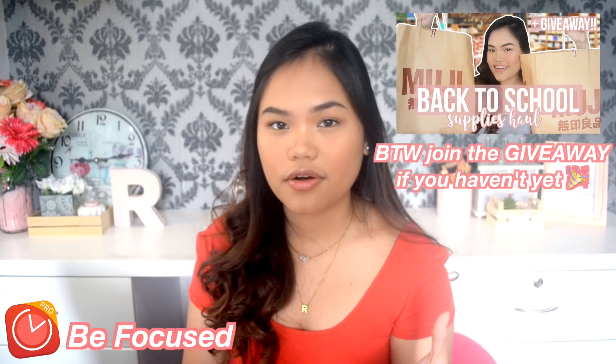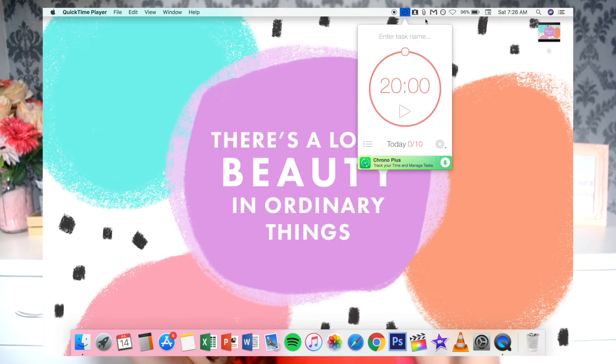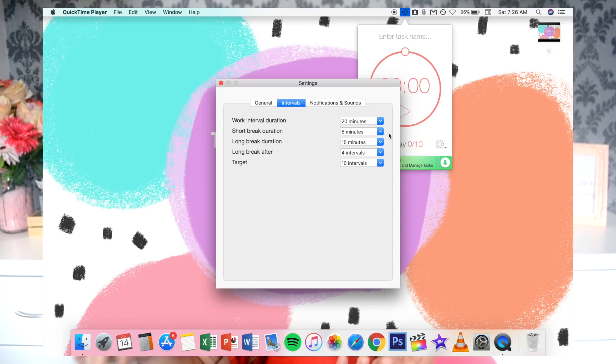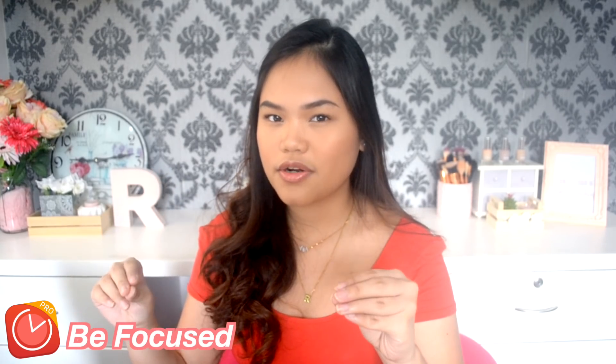Okay, wallpaper talk over — let's start with the menu bar apps. These apps definitely help a lot in terms of organization and focus. The first app is a Pomodoro app called BeFocused. If you watched my haul video, I talked about the Pomodoro technique — it's basically a technique to increase productivity. Each Pomodoro session is 20 minutes of focused work. You can edit your settings depending on preference — the universal standard is a 20-minute interval, a five-minute break, and after four intervals you get a 50-minute break.